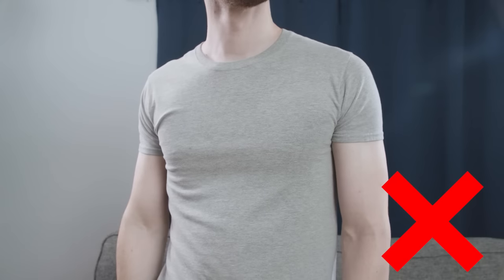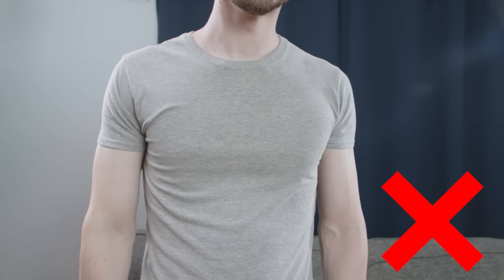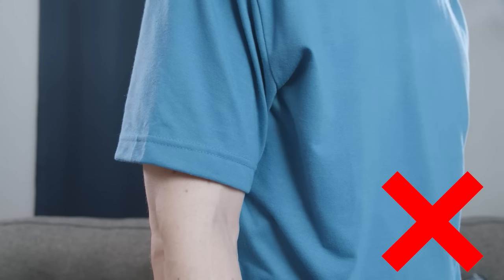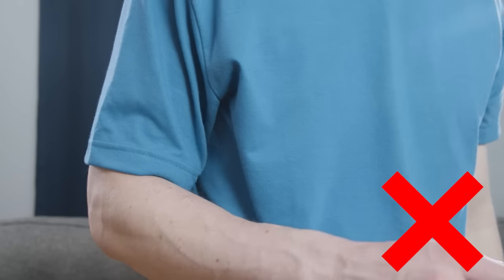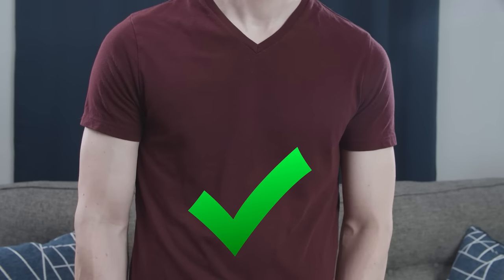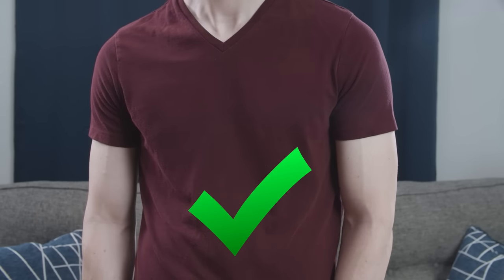Next, we have the sleeve length. If your t-shirt sleeves are too short, it's going to be a more feminine look, unless you have very muscular arms. But you also want to avoid sleeves that completely cover the biceps — you want to be able to show off the guns a little bit. The correct fit is going to end mid-bicep, which is going to be the most flattering look no matter what your arm size.